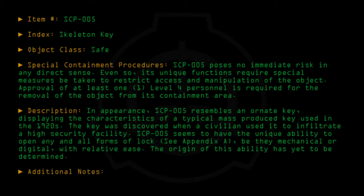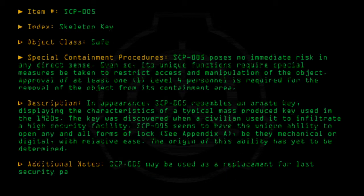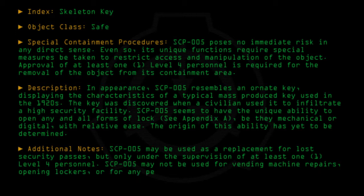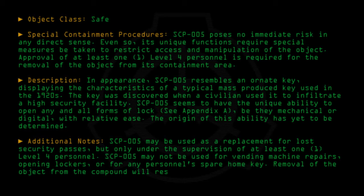Additional Notes: SCP-005 may be used as a replacement for lost security passes, but only under the supervision of at least one level 4 personnel. SCP-005 may not be used for vending machine repairs, opening lockers, or for any personnel's spare home key. Removal of the object from the compound will result in immediate termination.